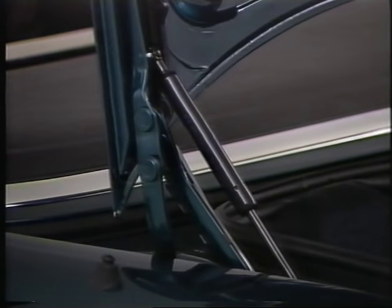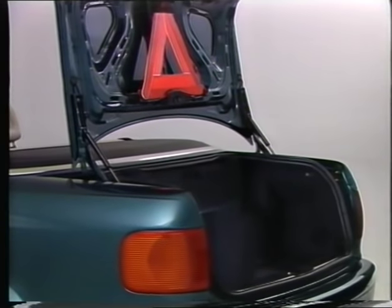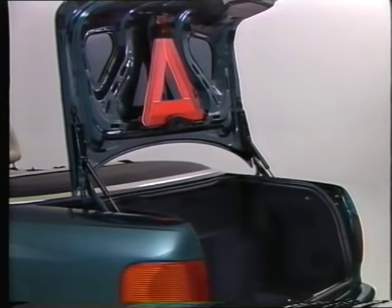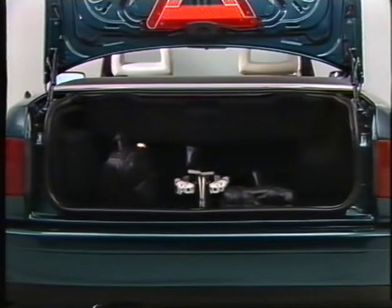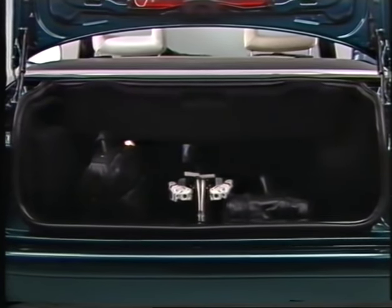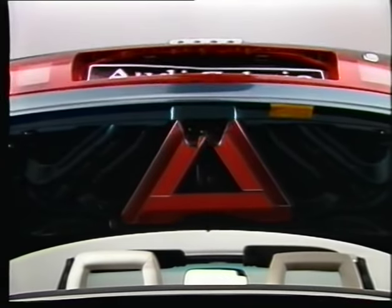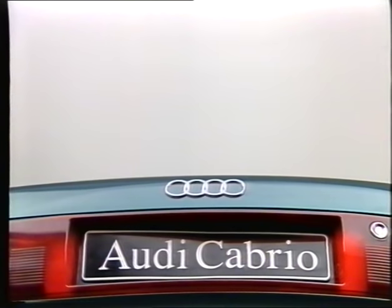The luggage compartment lid can be opened easily and has gas-filled struts. The lid has an extremely wide opening angle and an integral warning triangle. A low loading edge and ski bag complete the equipment. The perfectly shaped rear end rounds off the superior appearance of the Audi convertible.